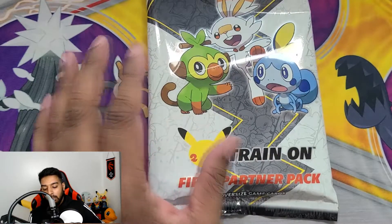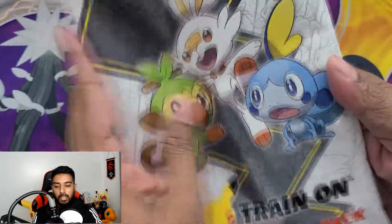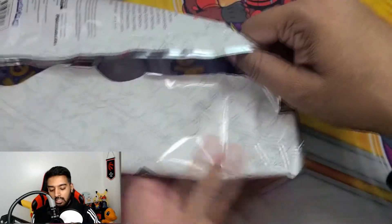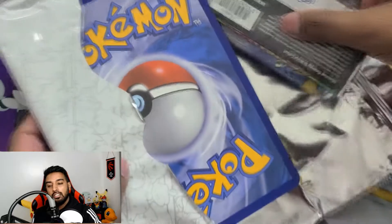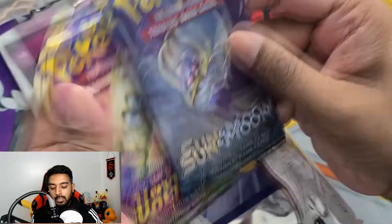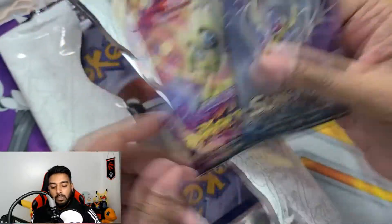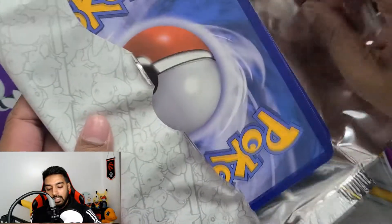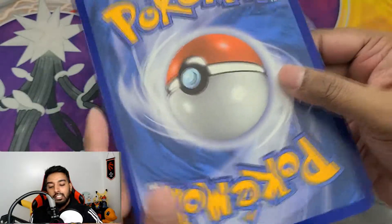Let's open this jumbo pack and see what we got. We do get some booster packs in here as well, so let's see what booster packs we get. You can get this almost everywhere now — it's available, should be at your local store. First let's see what packs we have. We got a Sun and Moon base and a Vivid Voltage. A rainbow Pikachu or an amazing rare hiding in here? I still don't have the Pikachu V — that would be sweet.